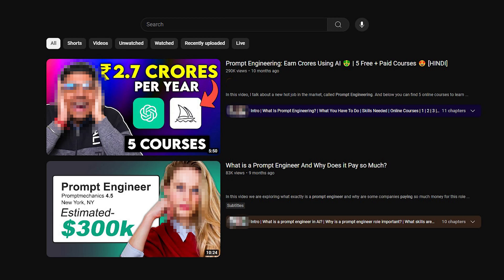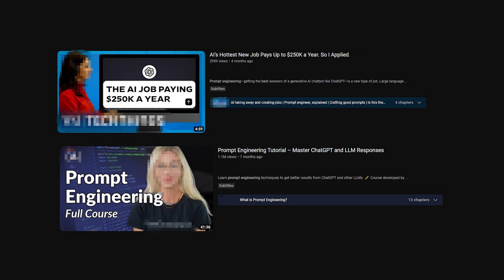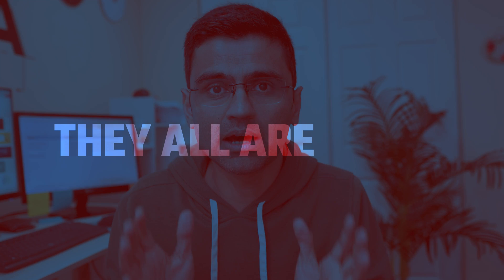On YouTube, you will find many videos where they say prompt engineering is nothing but writing effective prompts for ChatGPT, something like writing effective queries on Google, and for that you can get paid hundreds of dollars. Let me tell you one thing — they all are lying.